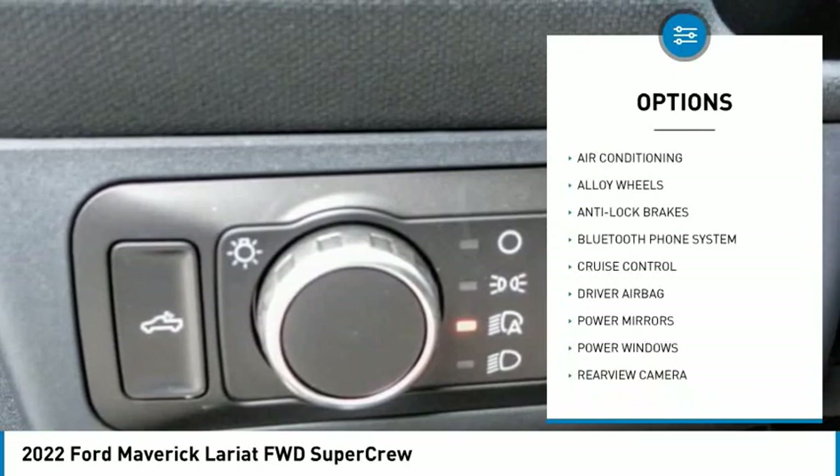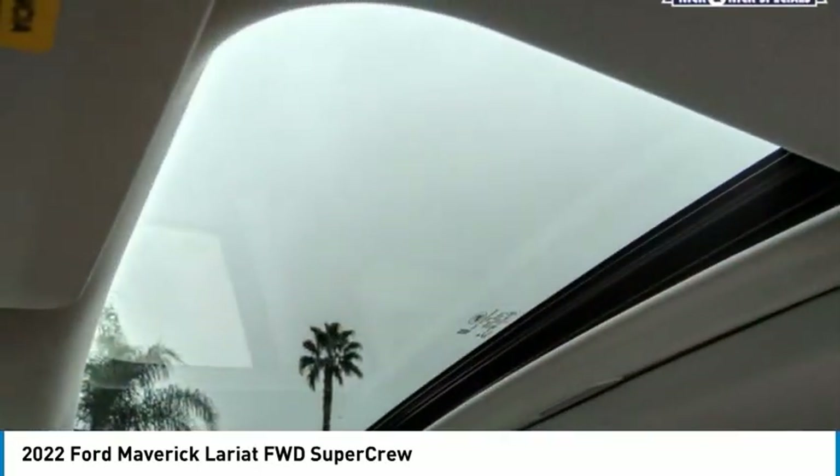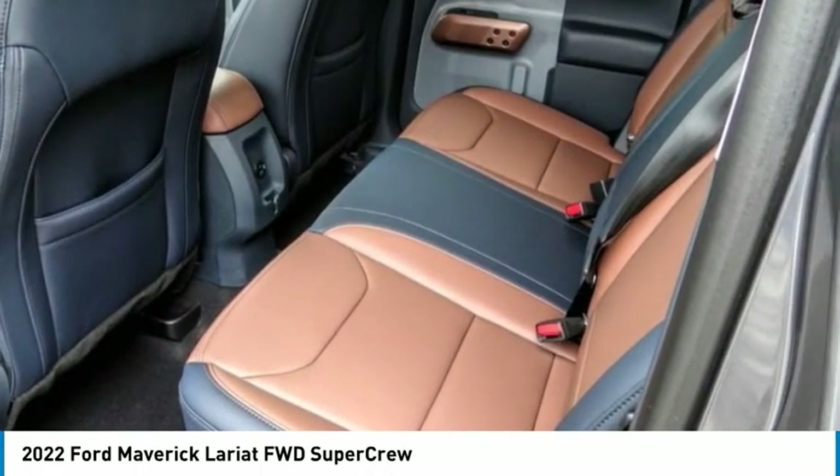Alloy wheels, cruise control, power windows, and power locks. A vehicle like this doesn't come along every day — come in and get it before someone else does.